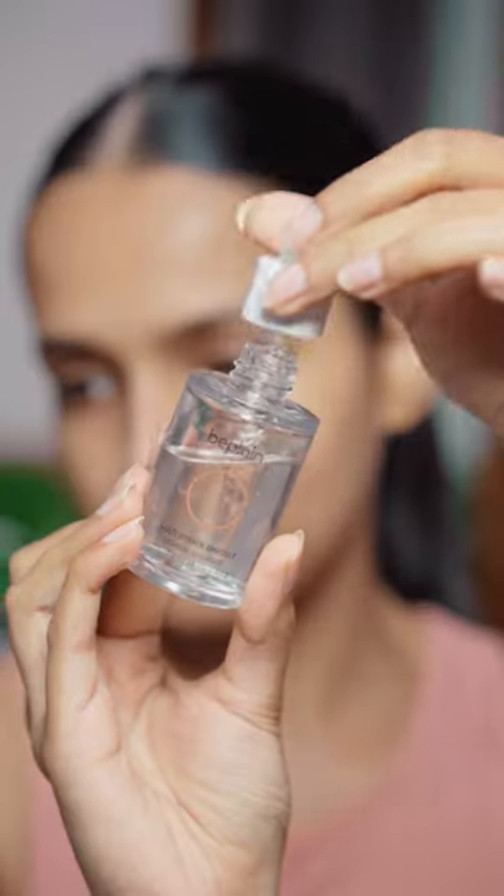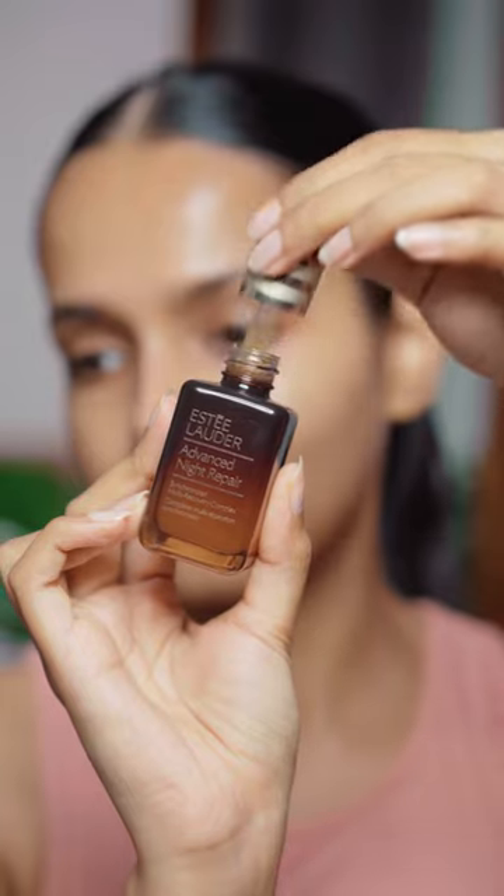For serum, I have the B-Plane Multivitamin Ampoule. This is so lightweight that I can layer multiple serums on top. This too helps with pigmentation. Then I use one more serum, the Estee Lauder Advanced Night Repair. This is a really good serum to pair with actives.